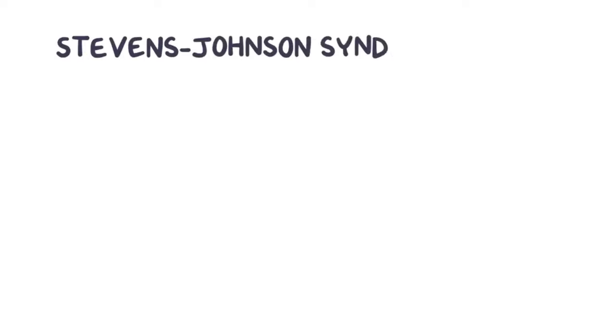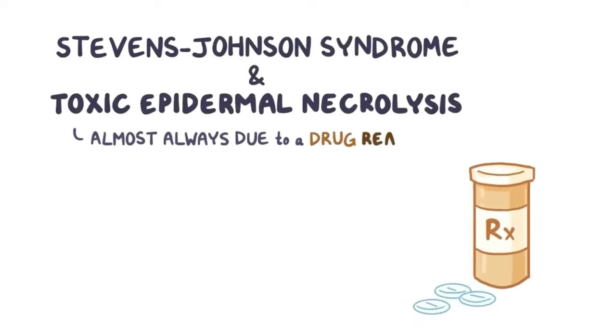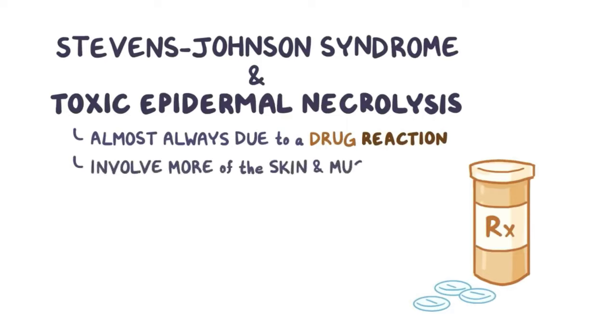In comparison to erythema multiforme, Stevens-Johnson syndrome and toxic epidermal necrolysis are almost always due to a drug reaction, and involve much more of the skin and mucosa and are much more life-threatening.